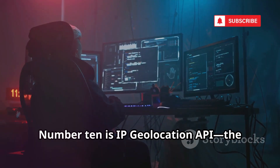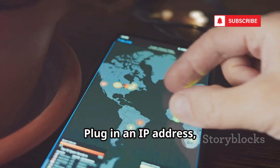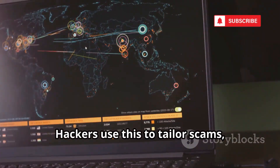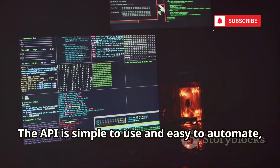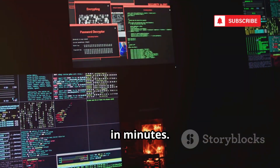Number 10 is IP Geolocation API, the go-to for quick, easy tracking. Plug in an IP address, and you instantly get country, city, and sometimes even zip code. Hackers use this to tailor scams, making phishing messages hyper-local and convincing. The API is simple to use and easy to automate, letting attackers scan thousands of IPs in minutes.